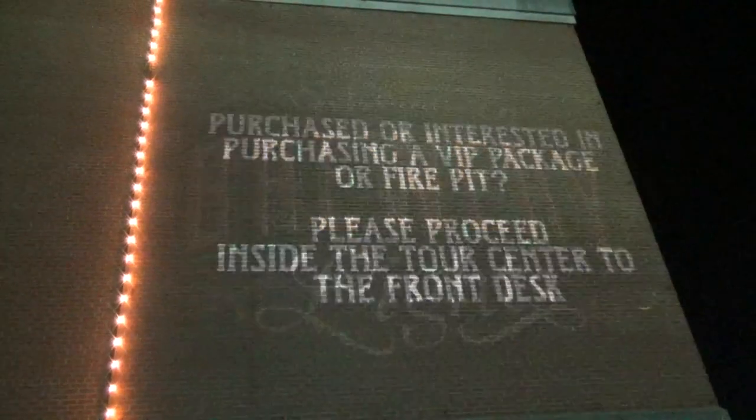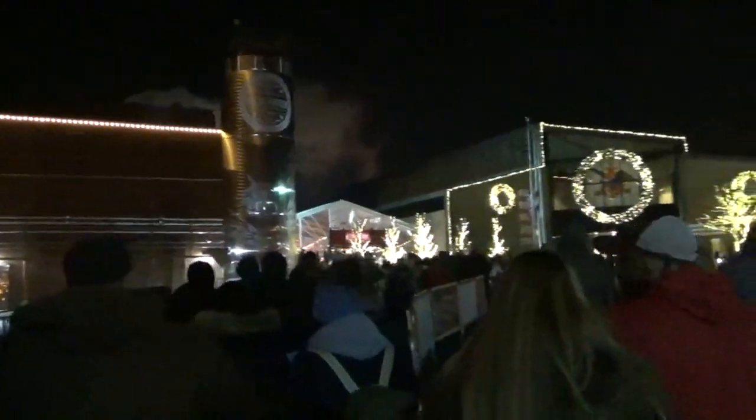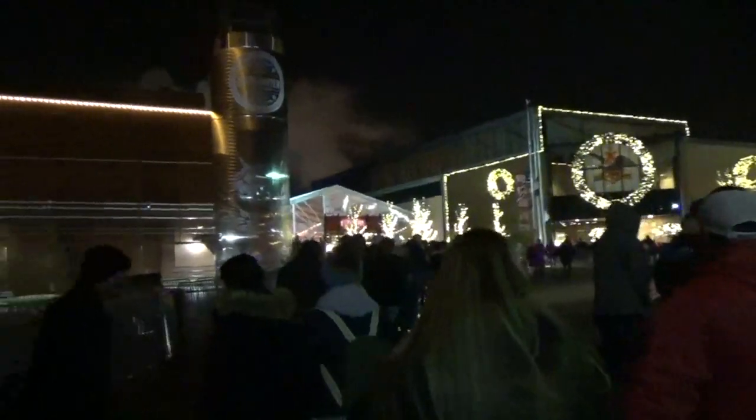We're going to see the brewery lights at the Anheuser-Busch Brewery in St. Louis. It's free to come to, but there are different charges for extra things like riding the train, or if you need to rent skates for their skating rink, or ten dollars for preferred parking. That gets you closer, but otherwise parking is free if you can find a place on the streets to park.